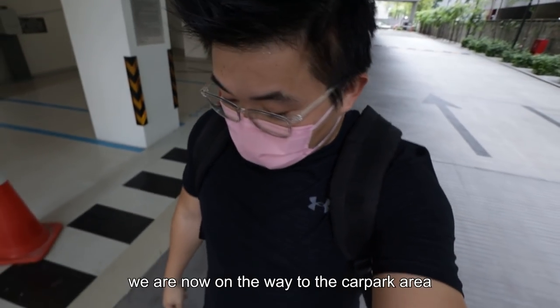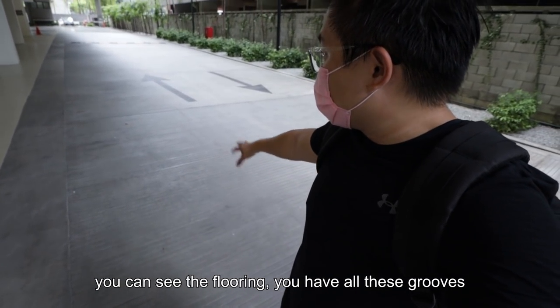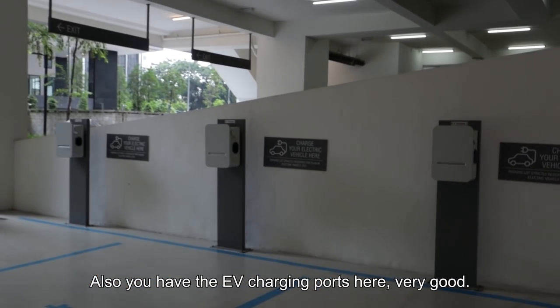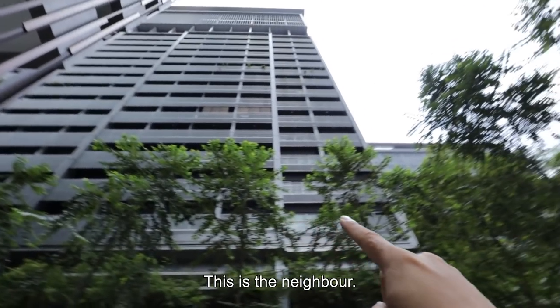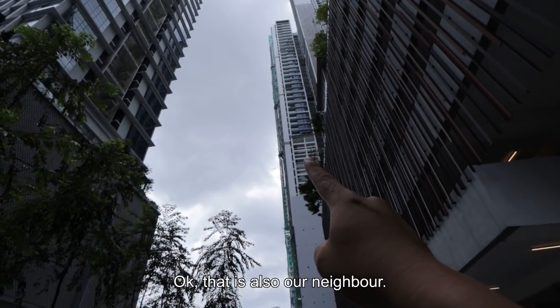On the same floor, we are now on the way to the car park area. You can see the flooring — you have all these grooves to slow you down. You also have EV charging ports here, which is very good. Just something to take note: this is the building, this is the neighbor, this is another neighbor, and that is also our neighbor.